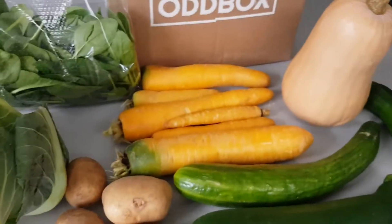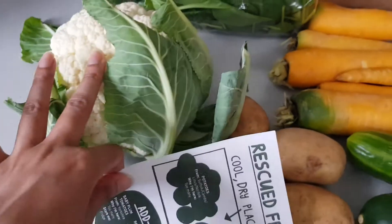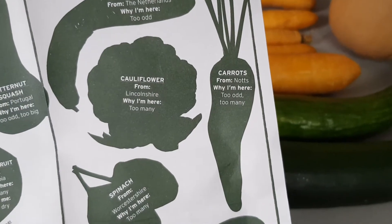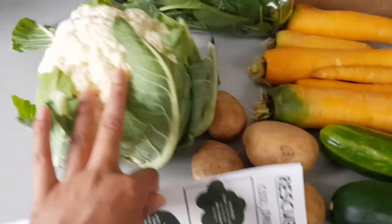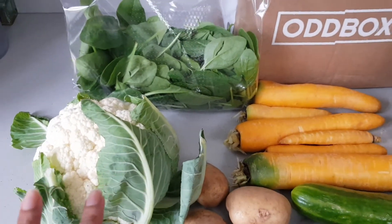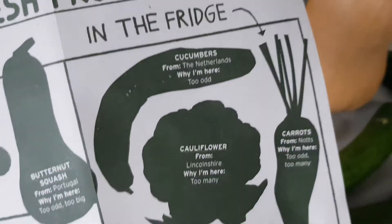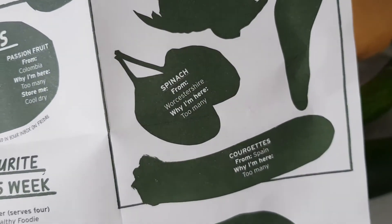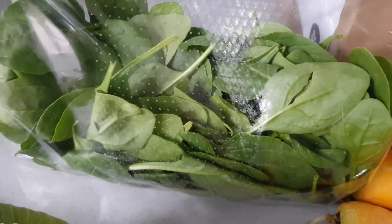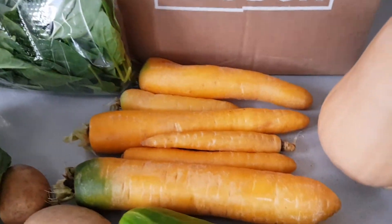Next up I also got some cauliflower, and again it tells you exactly where it's from and why you have it — I got it because there were just too many of them. There's literally nothing wrong with the cauliflower at all; it's fresh, lovely, and beautiful. There's a bag of spinach in there too — it tells you where it's from, and again it's because there were too many. They look really lovely and fresh in their little bag, and that was really handy because I actually needed spinach.